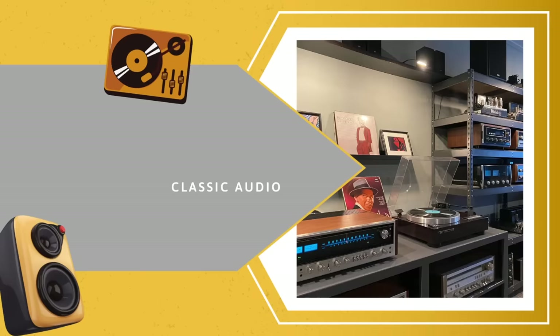Hi everyone, I'm Scott Schneider. This is Stereo and Itch. This week it's something a little unusual — it's the million-dollar system that was just auctioned off. Stick around.